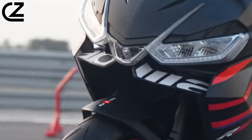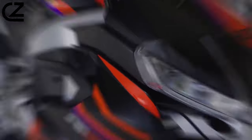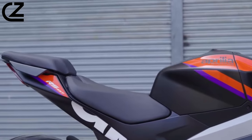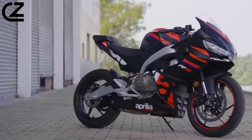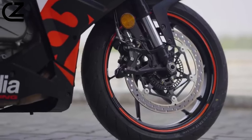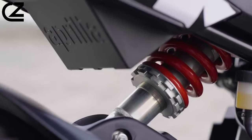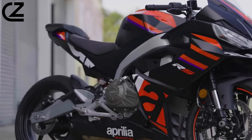The Aprilia RS 457's electronic equipment is of a true sports bike, designed for a wide range of bikers and entirely faithful to Aprilia tradition. The ride-by-wire system, which Aprilia was the first to introduce both in MotoGP with the futuristic RS Cube and in production, manages the engine with three riding modes that intervene on power and torque delivery and traction control, adjustable to three levels and that can also be disabled. The quickshifter comes as an accessory.